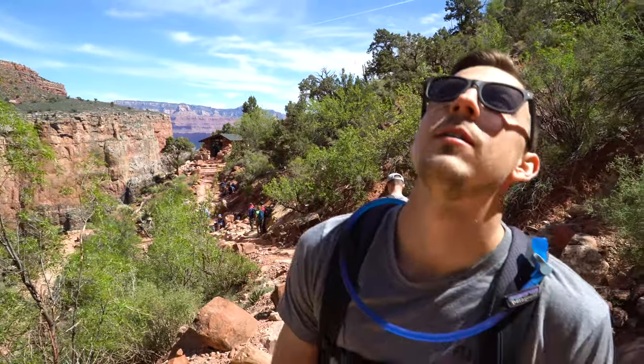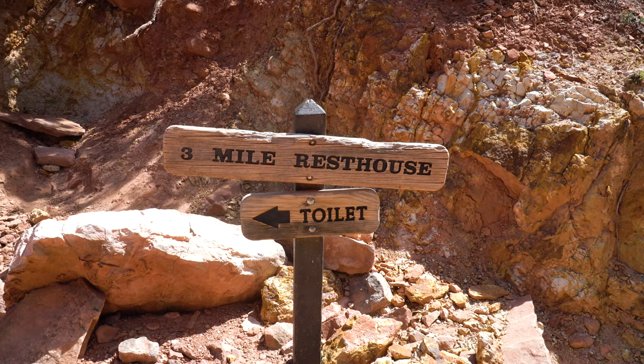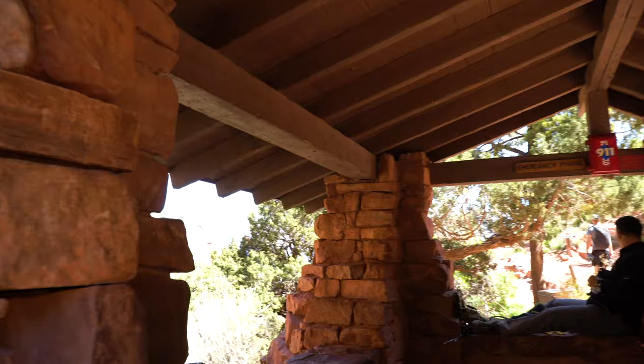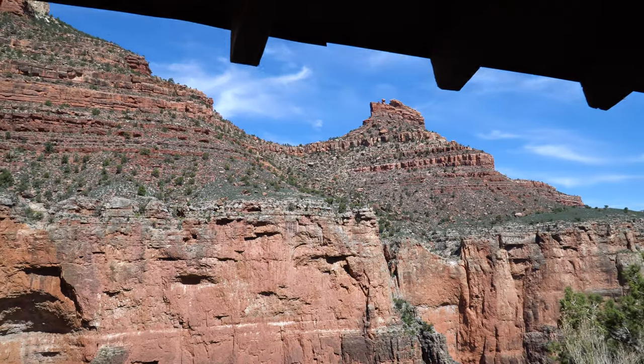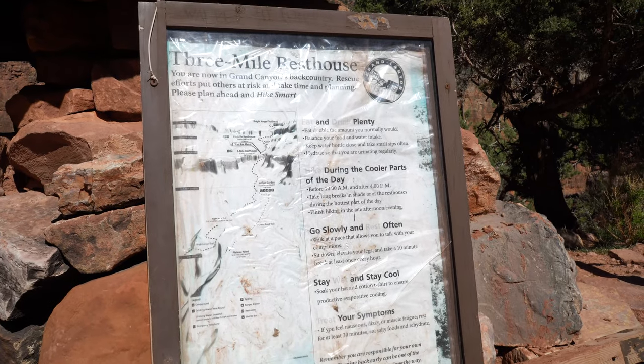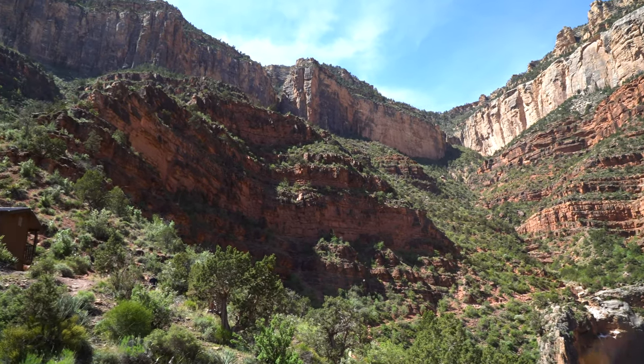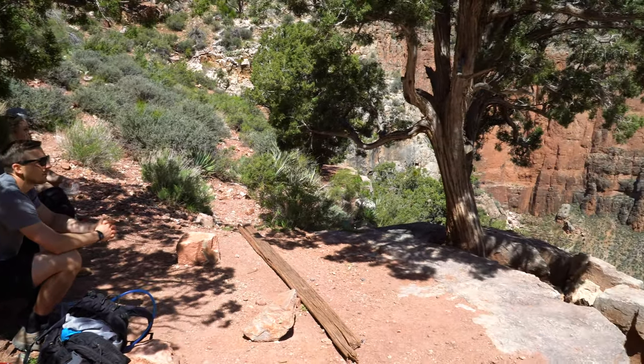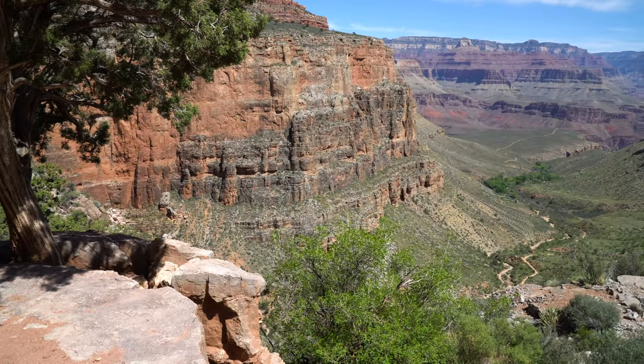We made it to the three-mile rest stop — alleluia! It's the best lunch spot. We learned that from the rim to where we are it was about a 2,100 foot elevation difference. So now we have to go back up that in three miles, which isn't too bad. We've done worse in Washington, so I think we got it — though the heat and the sun is what might get us.